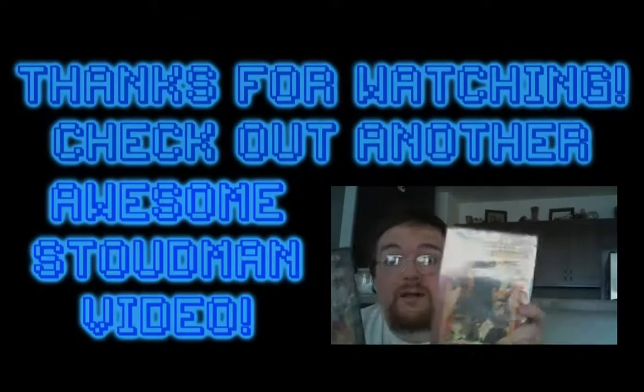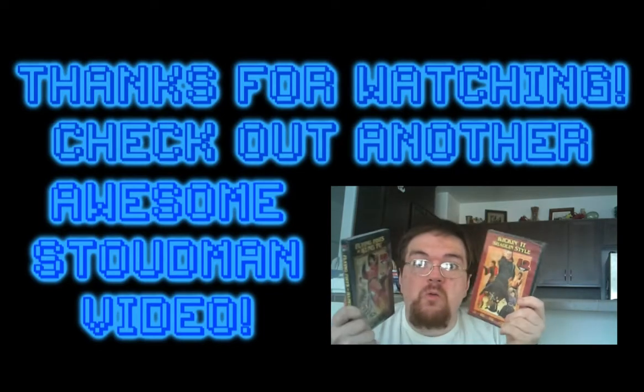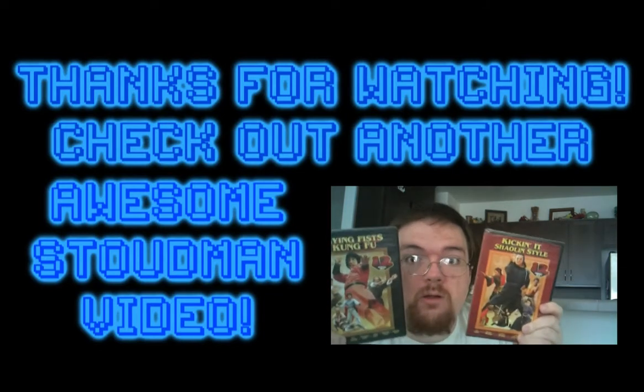Anyways, that's it for today. Thanks for watching. Catch ya later. Peace!